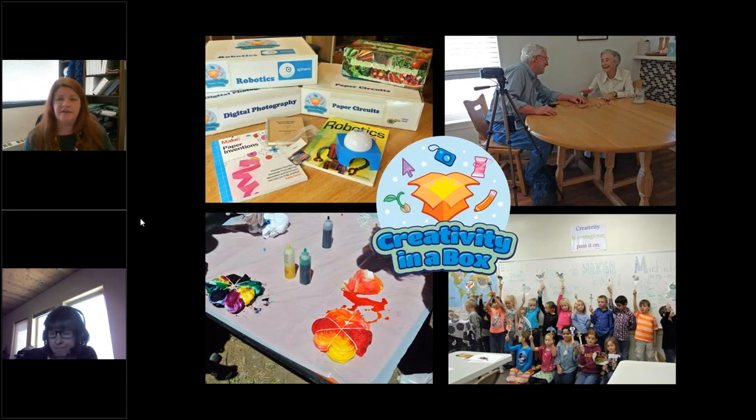Welcome to the lightning round sessions of Big Talk from Small Libraries 2018. I am Krista Porter, your host here at the Nebraska Library Commission. For our lunchtime — noon in Central Time — we have five quick presentations this noontime hour. First up is Creativity in a Box. Karen Fasenpower is joining us from Portal, Arizona, the Portal Myrtle Craft Library, and she's going to talk about their maker project. Go ahead and take it away, Karen.